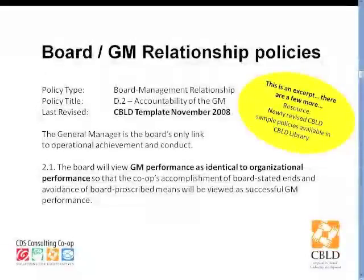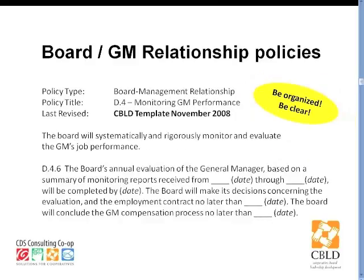I just want to show a couple of samples from the CBILD template policies. Here's a written statement of expectations from the general manager, making it clear in writing that the board is going to treat GM performance as identical to organizational performance. In policy governance, the board expects the general manager to achieve the ends written down in the policy manual and avoid the proscribed — the forbidden — means. If the general manager accomplishes the ends and avoids the forbidden means, then performance has been successful.